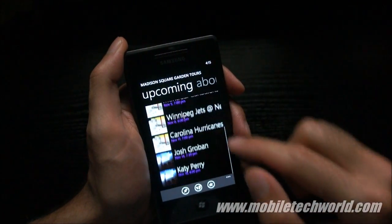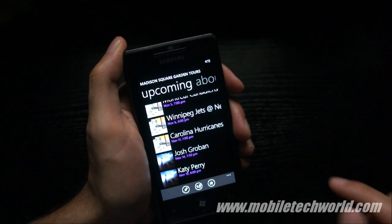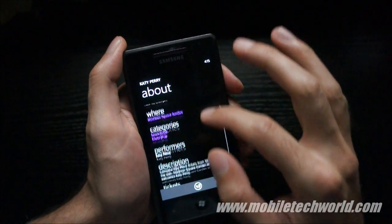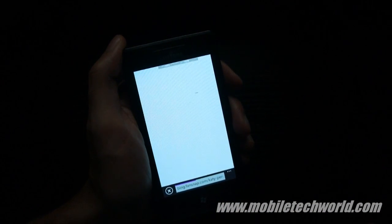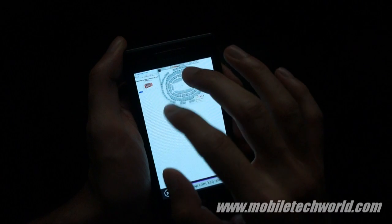For example, you have several hockey matches, and there's a Katy Perry concert on November 16th. If I tap on it, I have all the info about the concert, and I can also directly buy tickets by going here and choosing my place.